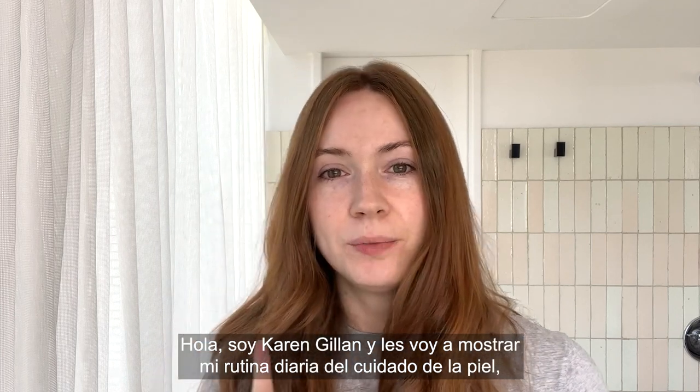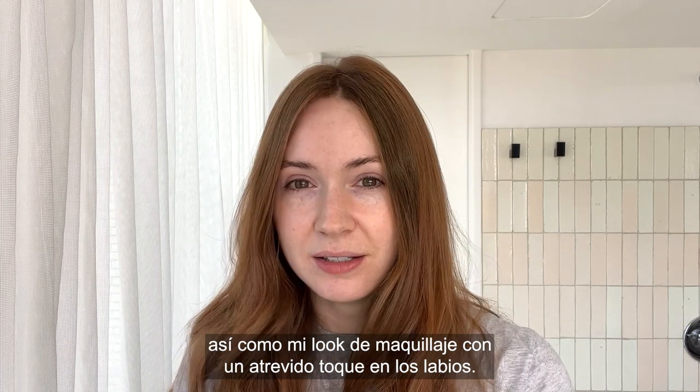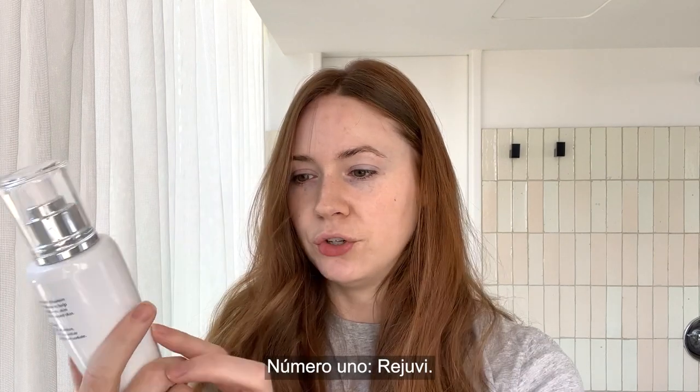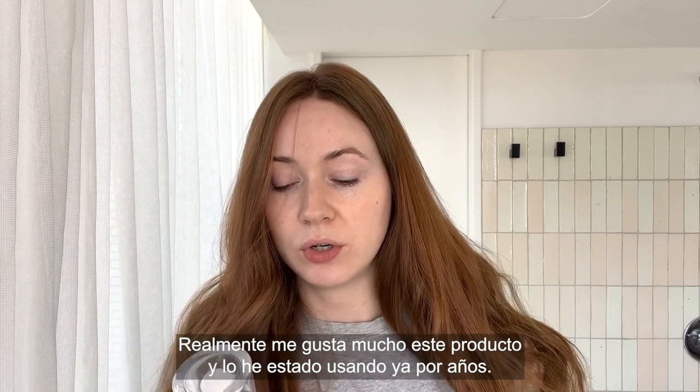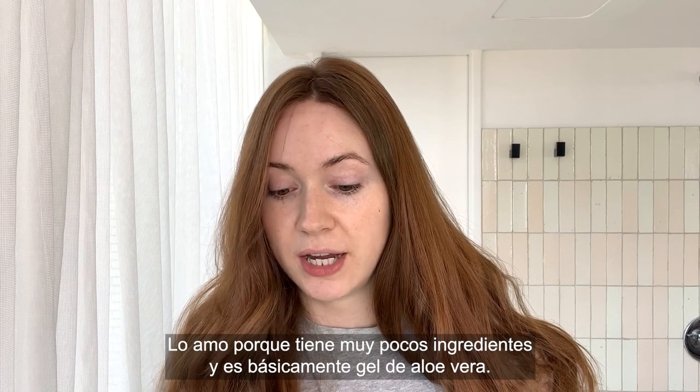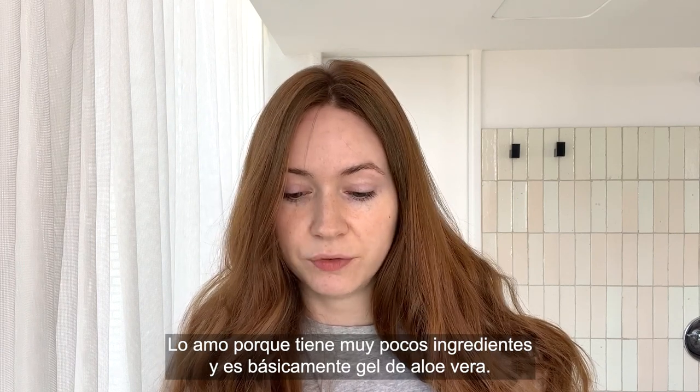Hello, I'm Karen Gillan and I'm going to show you my everyday skincare routine and my everyday makeup look with a cheeky pop of lip. Number one, Rejuvi. I really love this product so much and I've been using it for years now. What I love is that there's hardly any ingredients in it and it's mainly aloe vera gel.